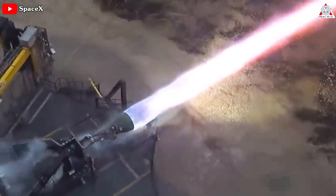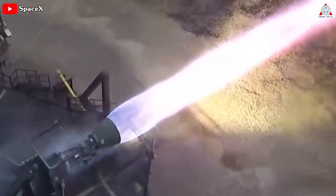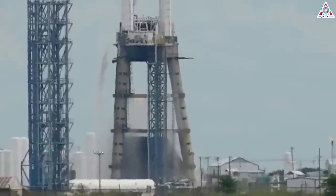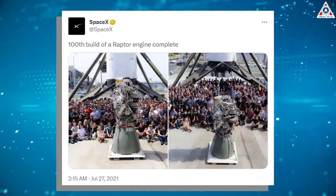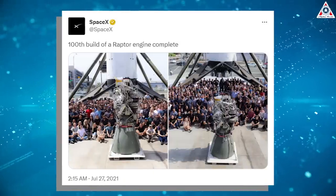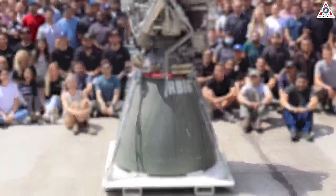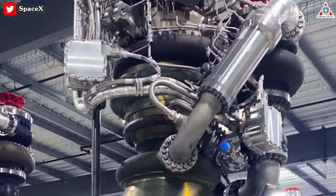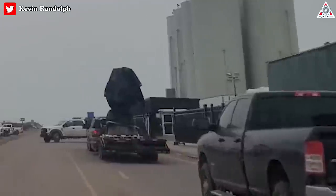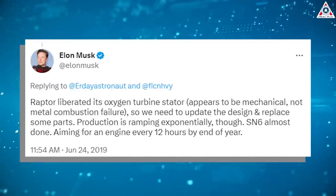Despite those simplifications, SpaceX was also able to boost Raptor 2's thrust by 25% by sacrificing just 1% of Raptor 1's efficiency. Beginning with its first delivery in February 2018, SpaceX produced the first 100 Raptor 1 engines in about 36 months. In the first 11 to 12 months of Raptor 2 production, SpaceX delivered 200 engines — translating to at least six times the average throughput, though the true figure is even higher.